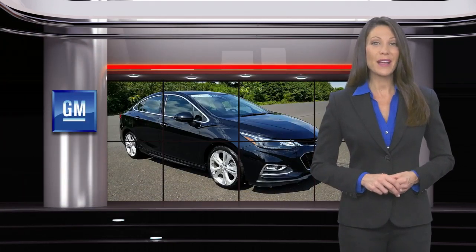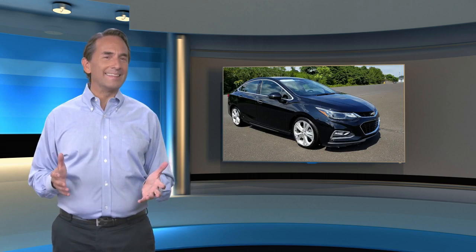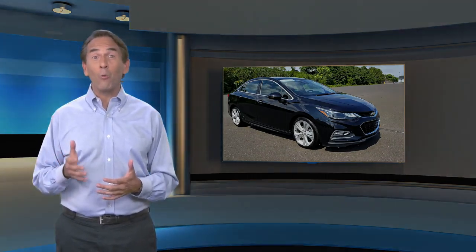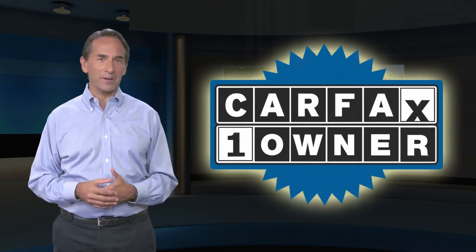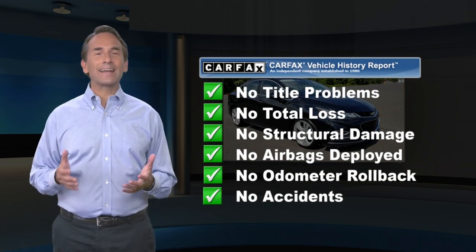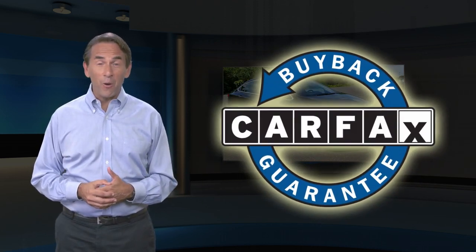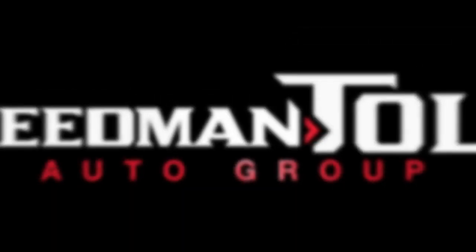GM Certified means no worries. Feel confident in this CARFAX Verified One Owner Vehicle with a CARFAX Vehicle History Report. Find this complimentary CARFAX Vehicle History Report online or contact the dealership. This vehicle qualifies for the CARFAX Buy Back Guarantee.